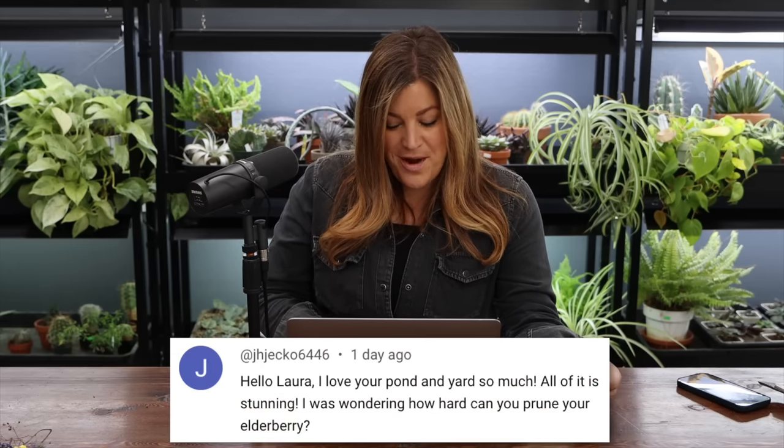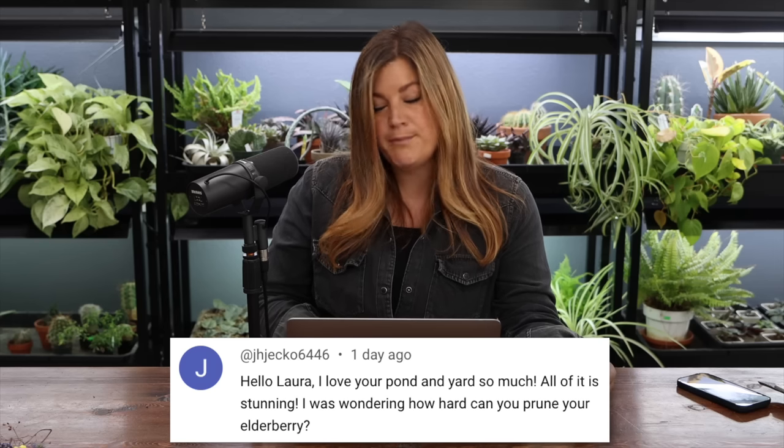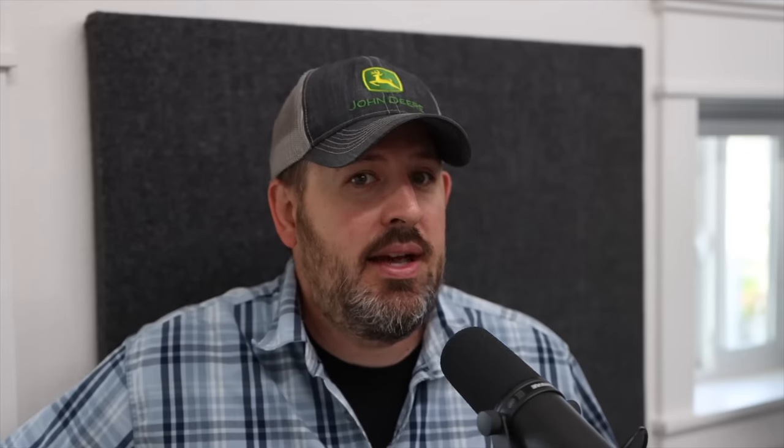JH said: I love your pond and yard — all of it is stunning. I was wondering how hard you can prune your elderberry. Hard. You can prune it hard — you probably can't kill it unless you get an excavator and dig the whole thing out. At Tim and Alyssa's house during a makeover, we shaved the elderberry off at ground level and it just came back, vigorous — like, thanks for the prune, I'm all fresh now.